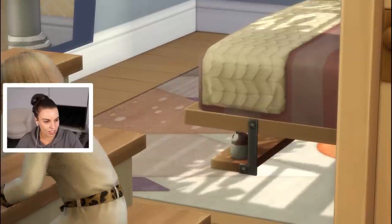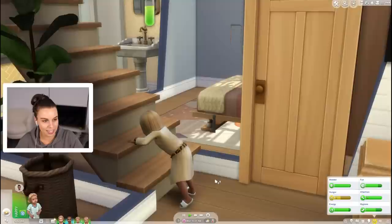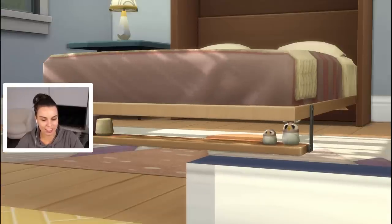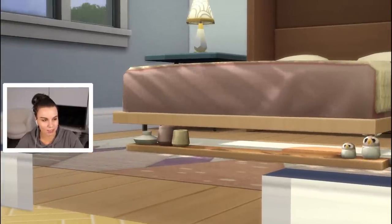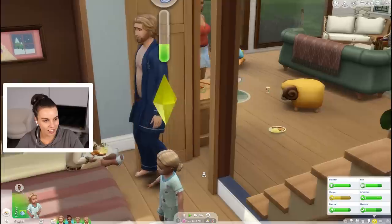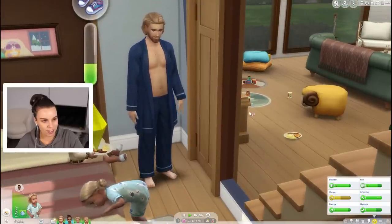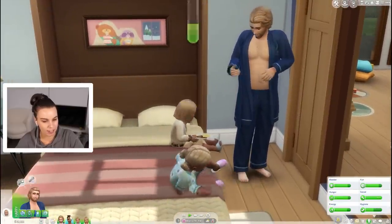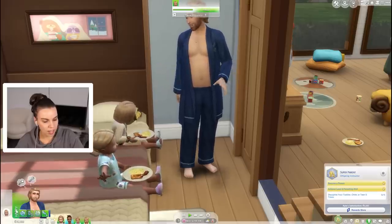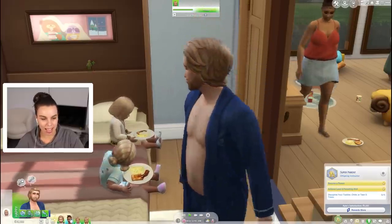Oh my gosh I just realized the shelf on the Murphy bed actually folds down - I didn't realize the details of the objects underneath. That's pretty impressive. Are you gonna sit on the Murphy bed to eat? Oh what a queen - although I wanted you guys to sit on these chairs but okay, they want to sit on the Murphy bed. Discipline toddler or child five times is our next aspiration.